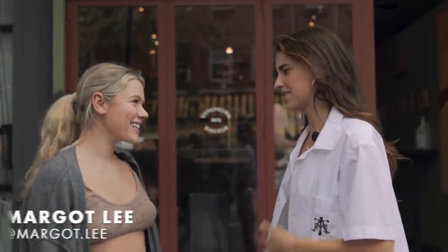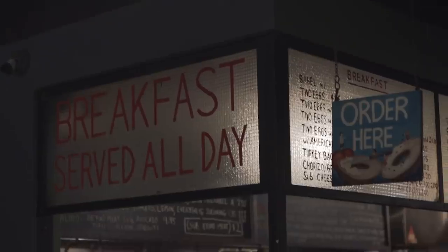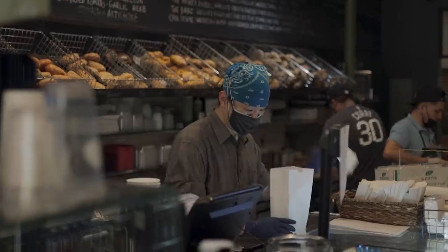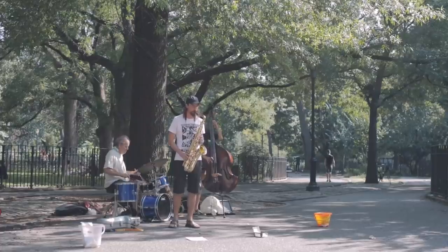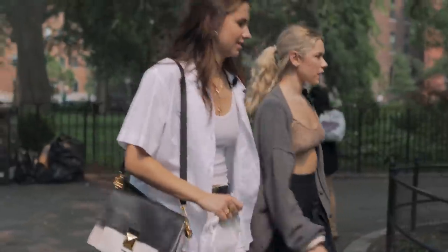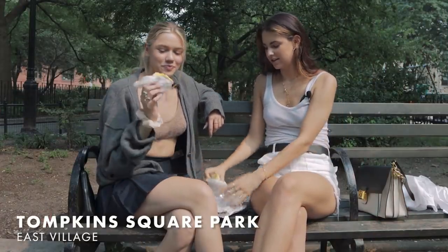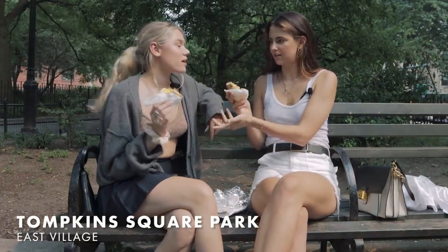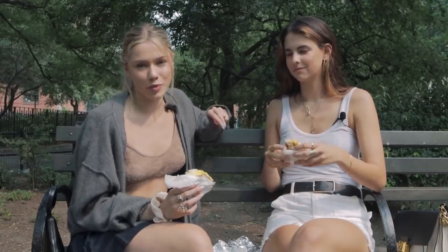Look who I found — Margot is here! Shall we go grab a bagel? Let's do it, I've been waiting for this. Hello from Tompkins — we have our delightful order. We got a triple toasted everything bagel with egg and cheese, and the triple toasted is extremely important. I feel like that's a secret.